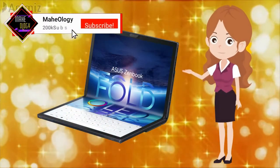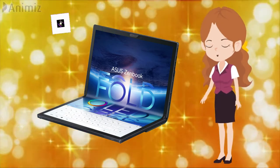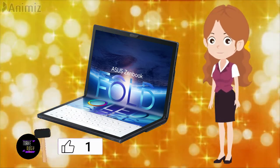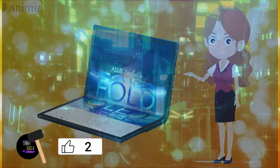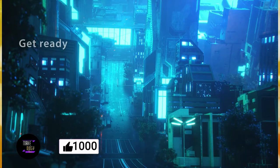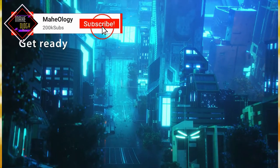The ASUS ZenBook 17 Fold OLED is arguably one of the coolest laptops we've ever come across, and it left quite an impression on us when its launch in India was first announced back in October. Its unconventional form factor also raised a lot of questions around practicality and usability, and we'll be exploring all of that and more in this review.